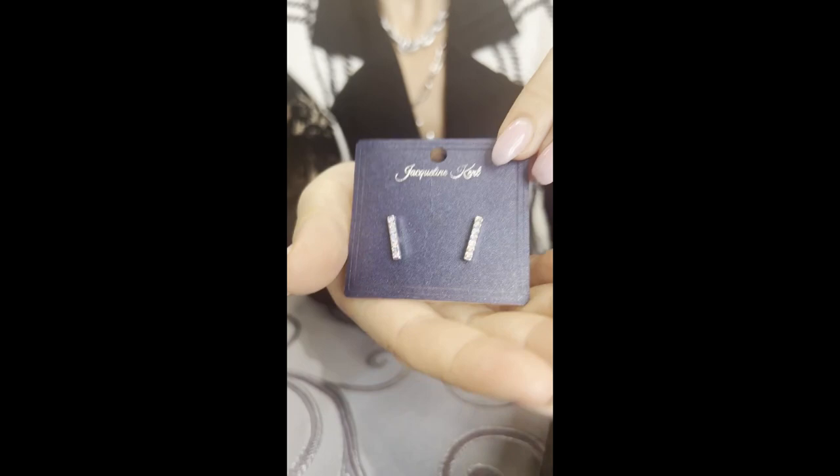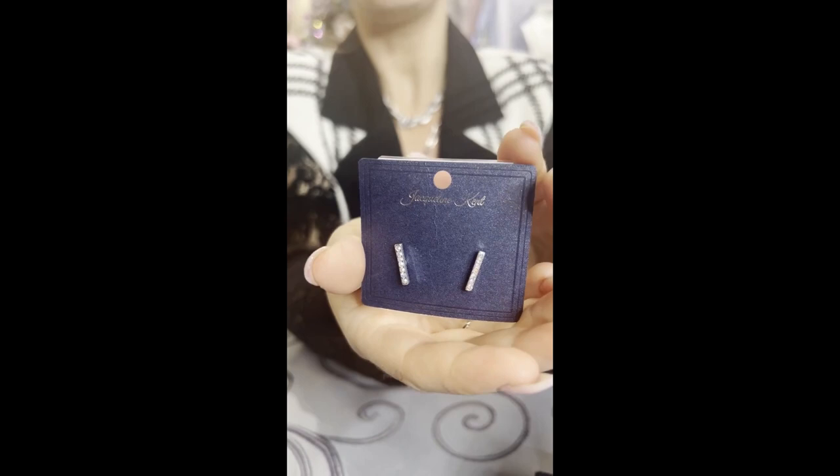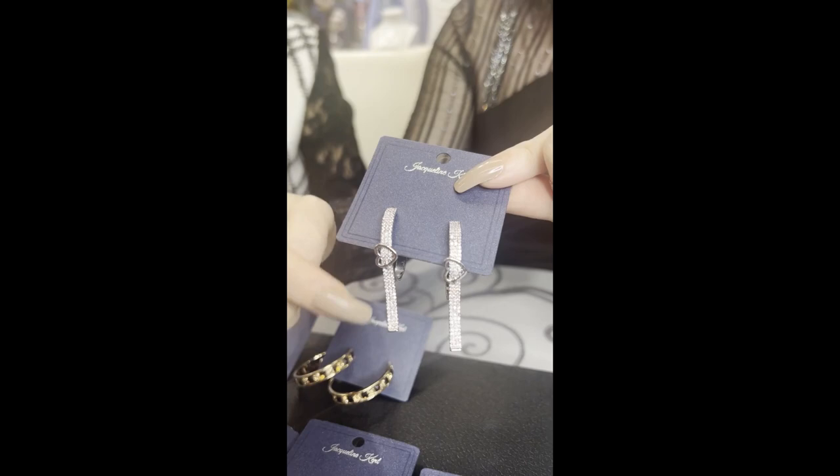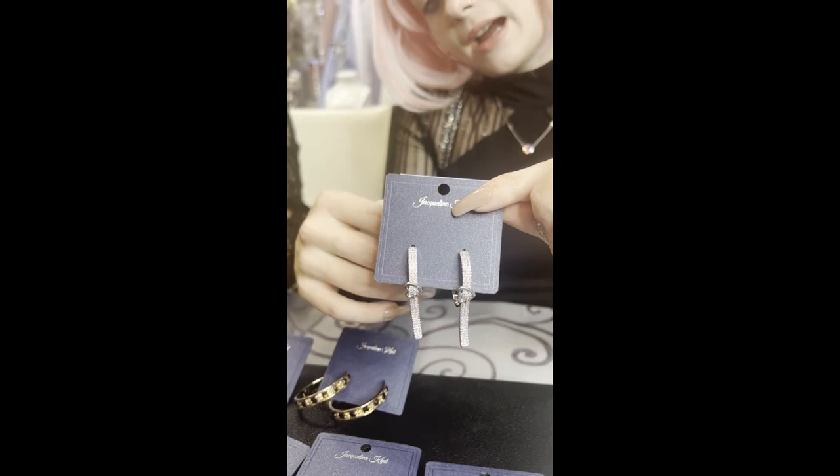These are cute little bars — they look fabulous on and are my little go-to earring. They are the little AB crystal — that's JKE525.SI. And these are just a perfect little accessory for Valentine's Day — they have a nice little heart on there and the stones are a nice light pink color. The code on these is JKE541.SIPK.